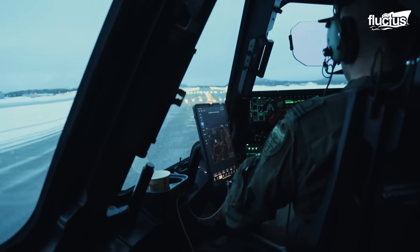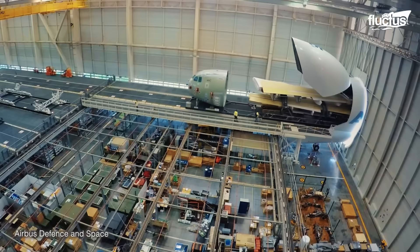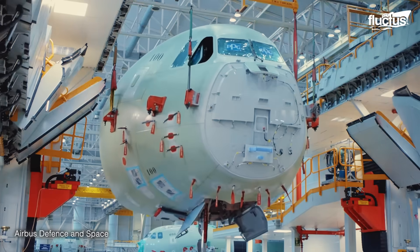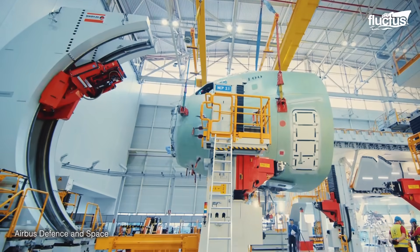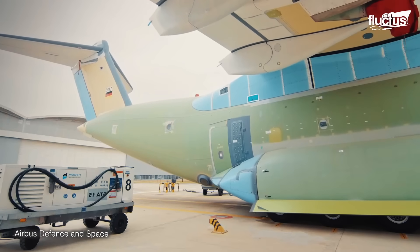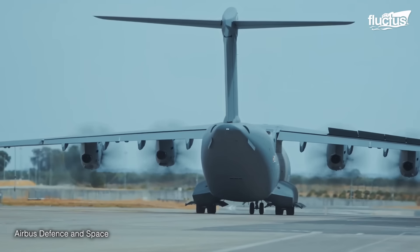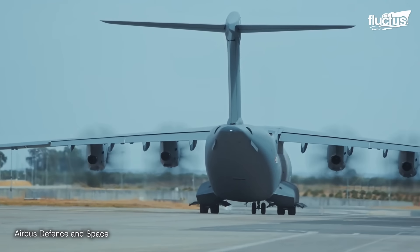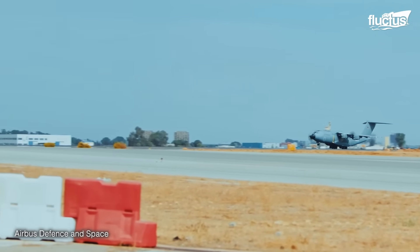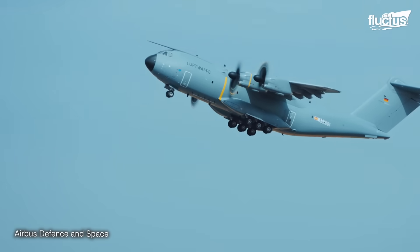Airbus began developing the Atlas program in 2003, beginning its assembly in 2007 at its facilities in Seville and completing the aircraft with its first flight in 2009. This A400M was part of the first 180 planes ordered by seven European countries, being delivered from 2013 onwards.